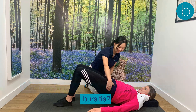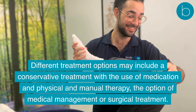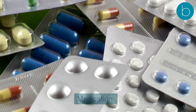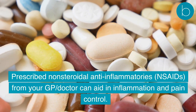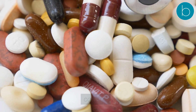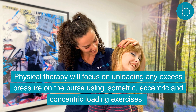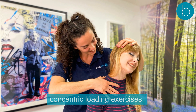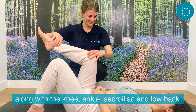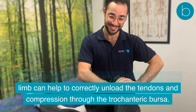Treatment options for trochanteric bursitis include conservative treatment with medication and physical and manual therapy, medical management, or surgical treatment. For conservative treatment, non-steroidal anti-inflammatories (NSAIDs) prescribed by a GP can aid in inflammation and pain control. Physical therapy will focus on unloading excess pressure on the bursa using isometric, eccentric, and concentric loading exercises, stretches, and mobilization techniques of the hip, knee, ankle, sacroiliac joint, and low back.